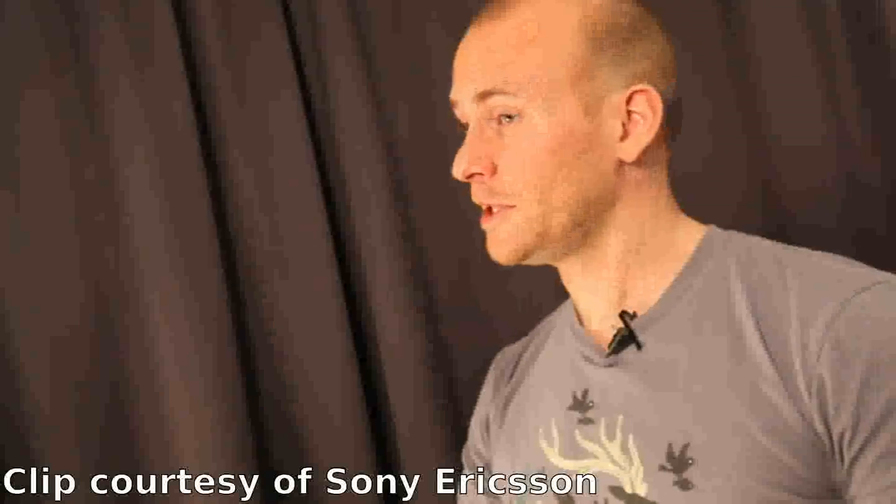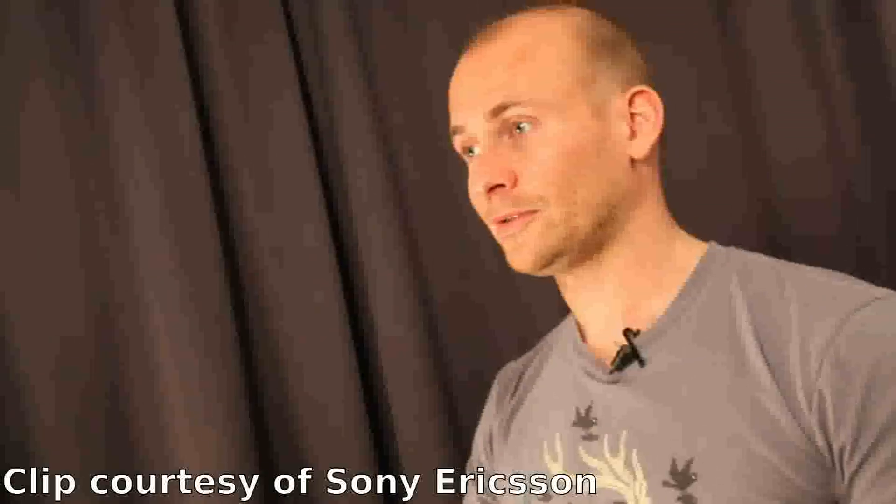For more information about this, please visit Sony Ericsson Developer World. Thank you.